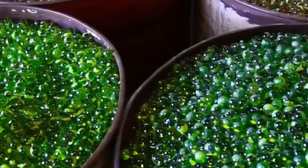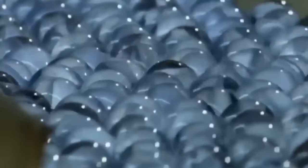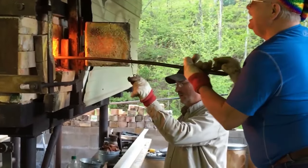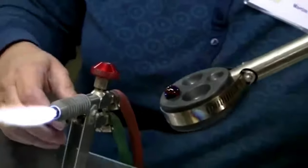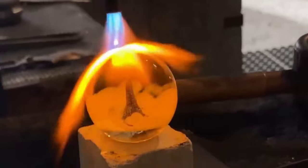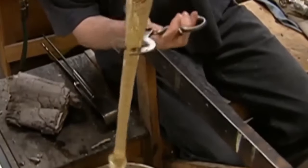The next step is coloring the marbles, which is optional and depends on the desired marble type. While clear marbles are popular, colored marbles add a vibrant touch to collections and games. Coloring involves adding specific metal oxides or organic pigments to the glass melt during the melting stage. Pigments are solid and soluble colorants added before melting, while lakes are colorants made by combining a pigment with a binder and are typically more transparent. Other agents such as metallic powders or fluorescent powders can also give marbles a metallic finish or make them glow in the dark.